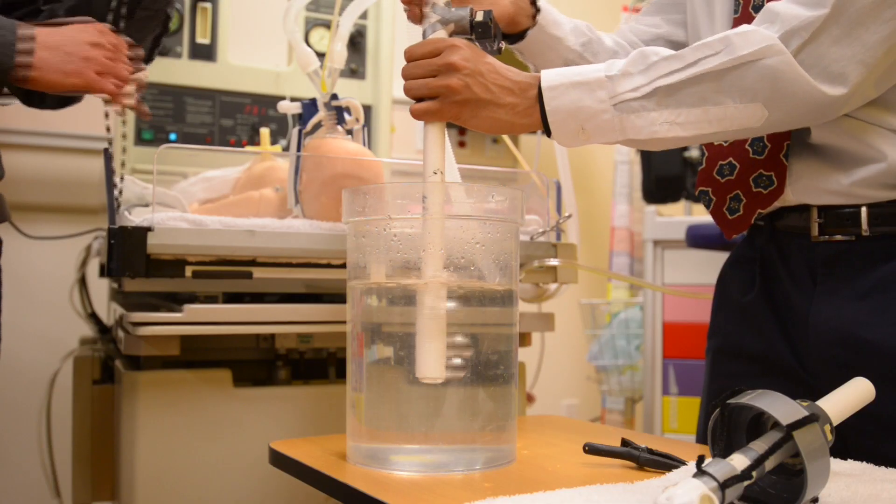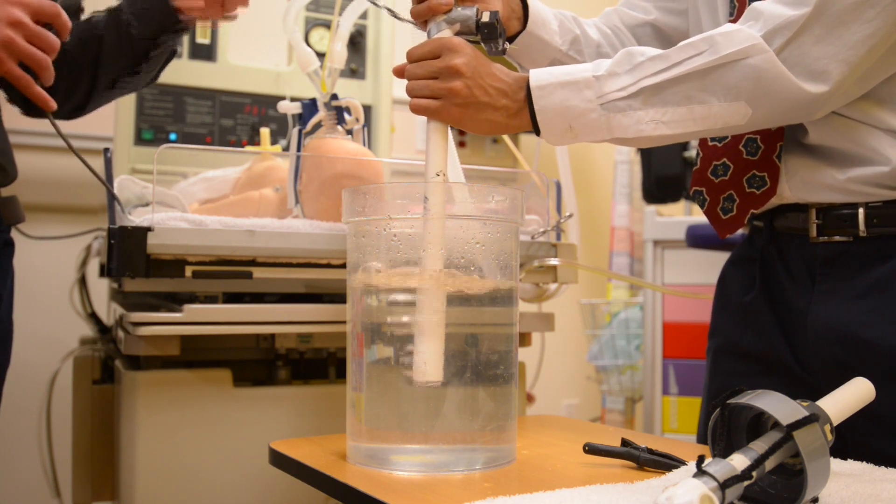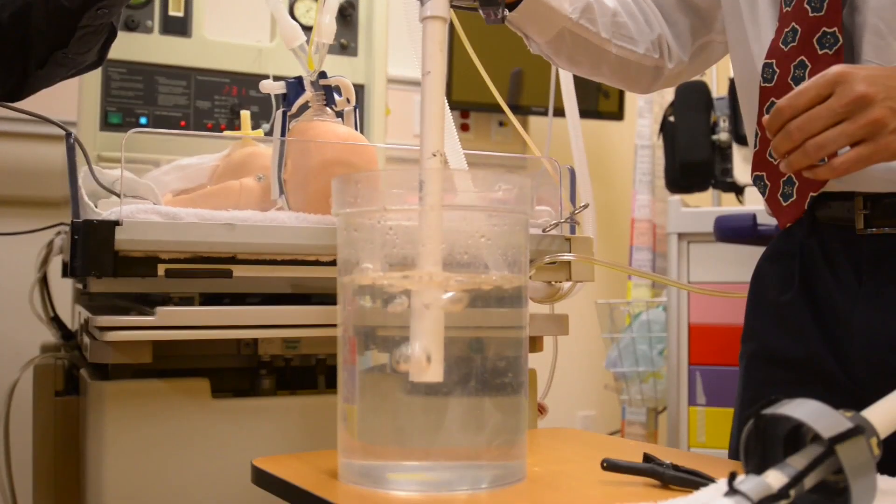This is typically delivered with a ventilator, or all around the world they use a very simple setup — bubble CPAP — in which you have a straw in a cup of water, and depending on how deep the straw is submerged, that's the pressure the baby receives.